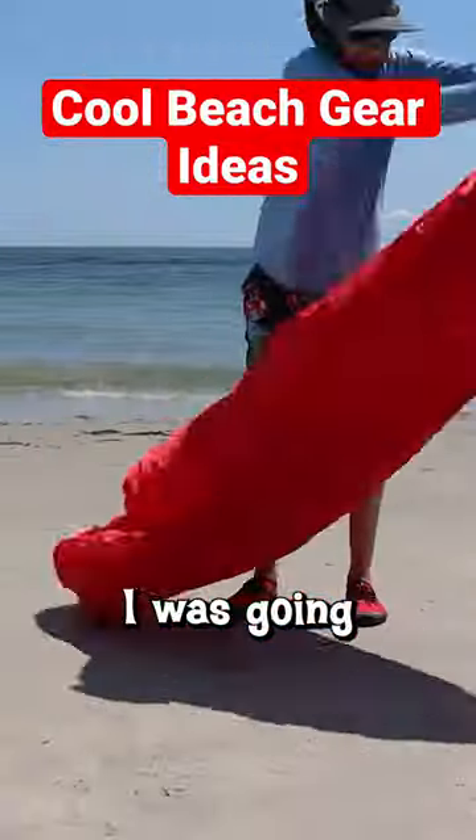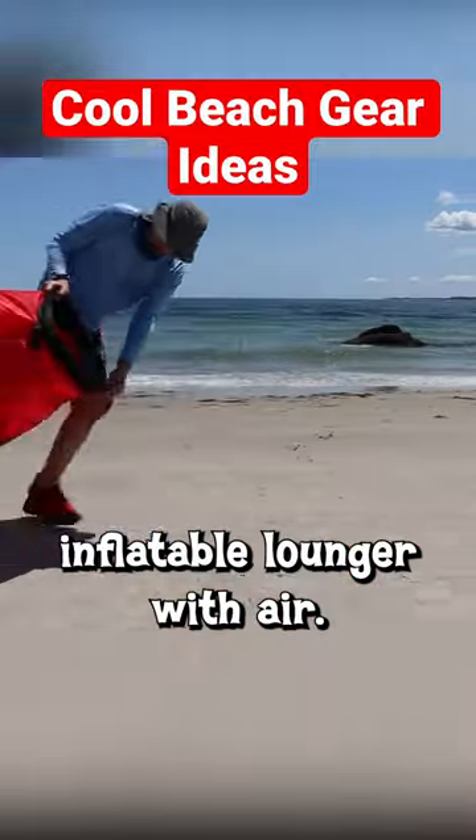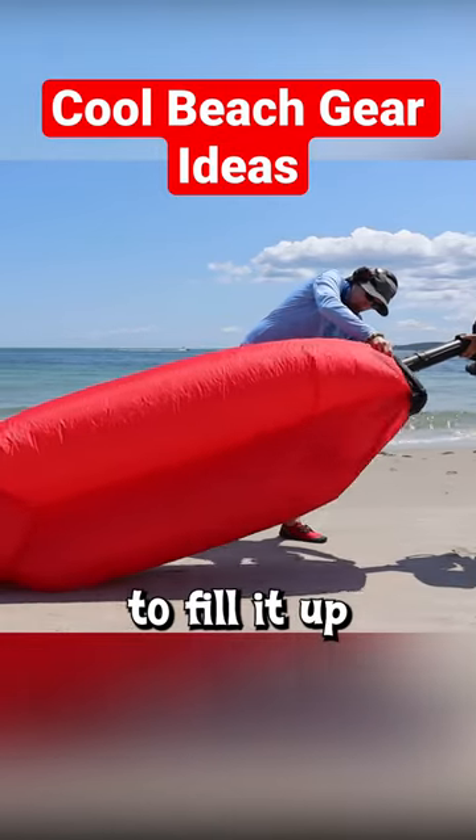You're not going to believe this. I was going nuts at the beach trying to fill up these two chambers of my Wiccabo inflatable lounger with air. Then I bumped into a buddy with a leaf blower, and it took us just a few seconds to fill it up with air.